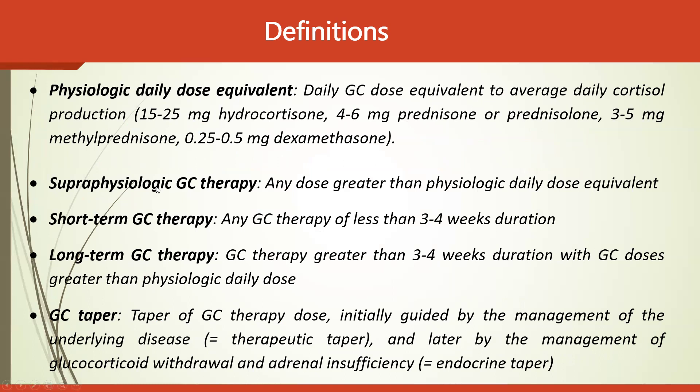Supraphysiological glucocorticoid therapy is defined as any dose greater than the physiological daily dose equivalent, and it does pose a risk for developing adrenal insufficiency. Short-term glucocorticoid therapy is any therapy of less than three to four weeks duration. Long-term glucocorticoid therapy is therapy greater than three to four weeks duration with doses greater than the physiological daily dose equivalent.